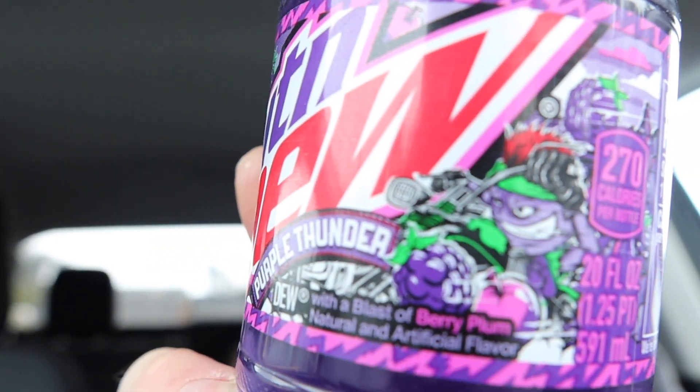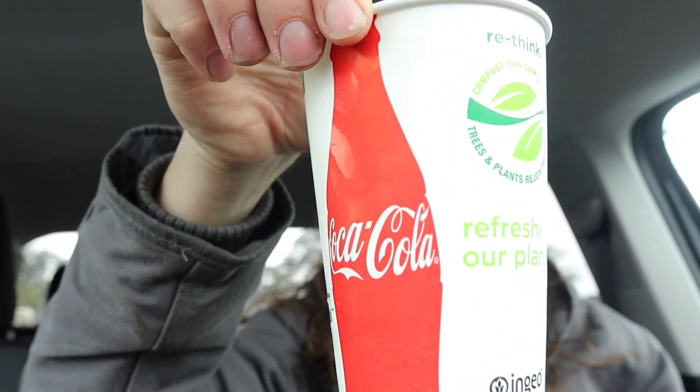It better taste good because this is probably just super sugary. Anyway, it's called Purple Thunder — a blast of berry and plum. They've got some good artwork on it. I got myself a cup of ice from the fountain drink machine in the store. The guy said I could have it for free. Let's crack it open and see how it smells and tastes.